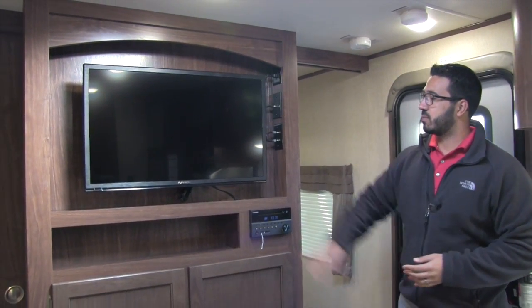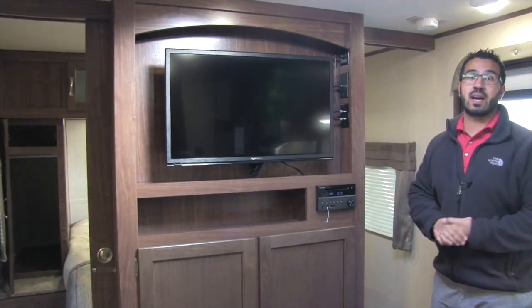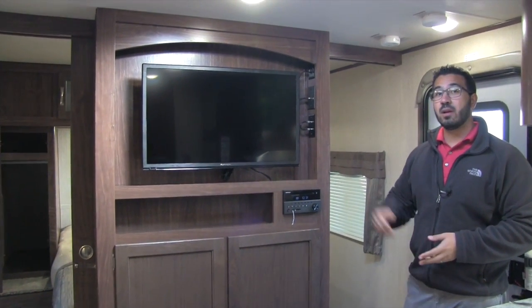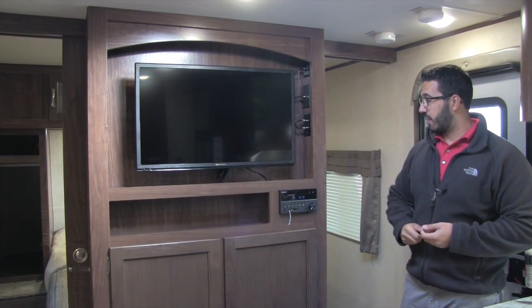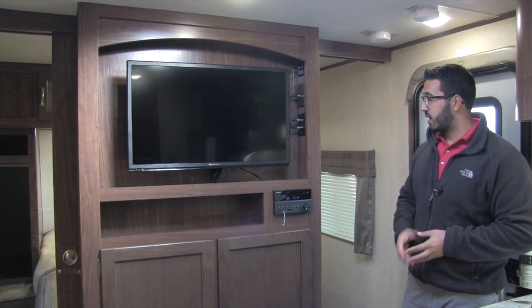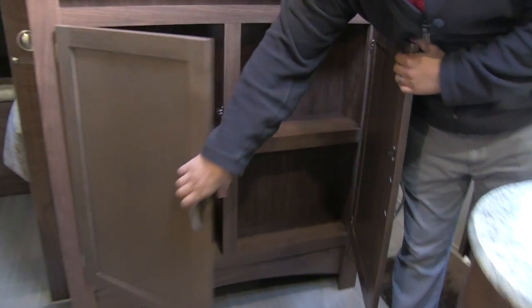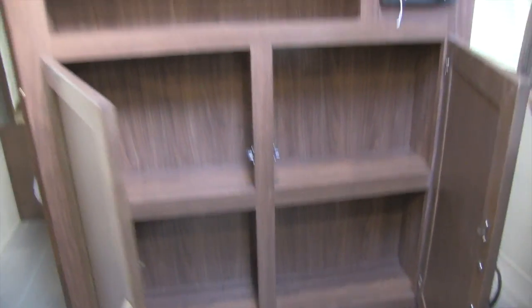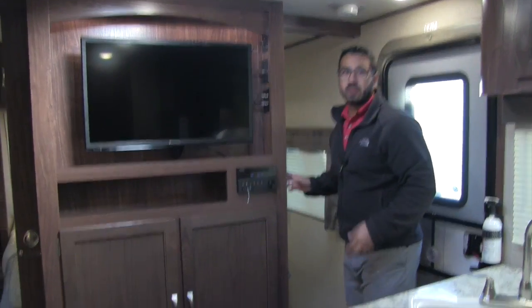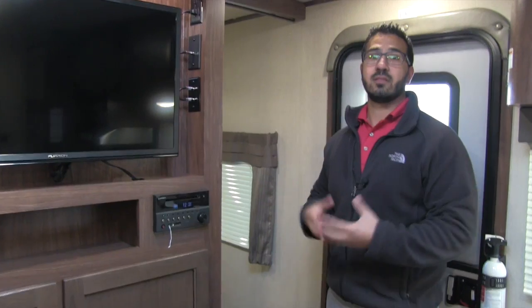Right here is the entertainment center with a TV on a swing-arm mount — you can pull it out and angle it toward the dinette. Underneath is the multimedia center, a radio, CD and DVD player, allowing you to watch movies and control speaker zones both inside and outside. The unit is Bluetooth capable. There's also good additional storage underneath, plus a backlight behind the TV and accent lighting underneath for a nice look at night.